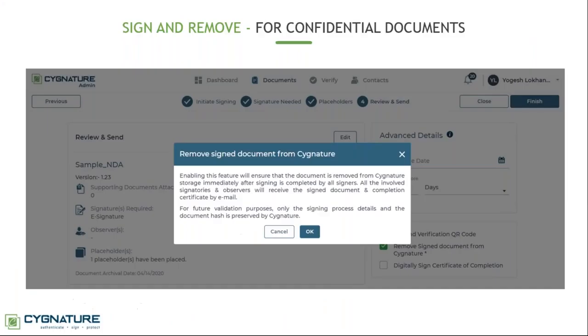Some companies are very concerned about the confidentiality of their documents and don't want to upload sensitive files to a cloud solution — this is a valid concern for larger organizations. We have addressed this: once you complete your signing workflow, you can select the option to remove the signed document from Signature. When enabled, the signed document is sent to all parties by email once signing is complete, and the platform will not store a record of the document.